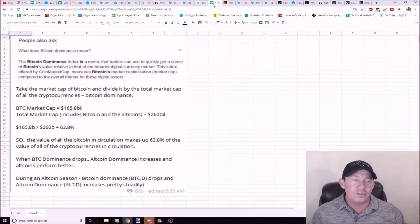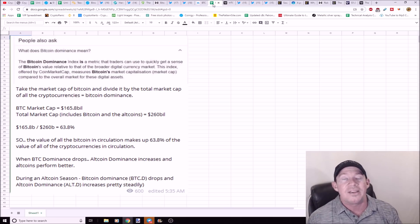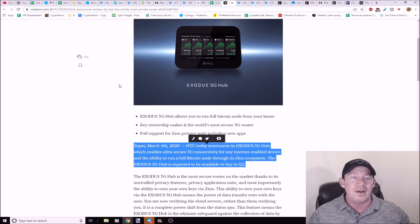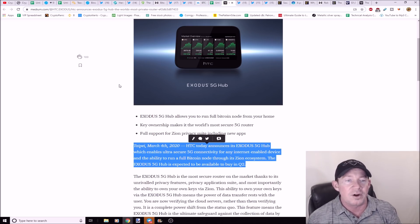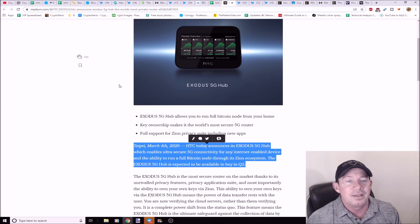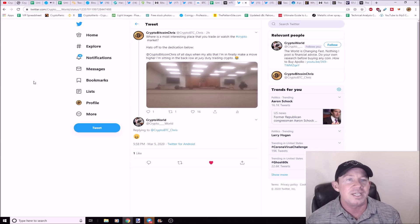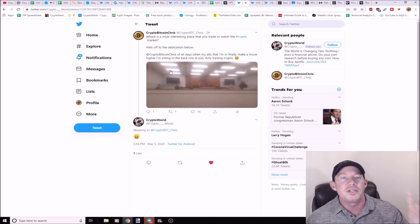HTC announced the Exodus 5G Hub — the world's most private router. You can obviously talk about 5G concerns, but HTC is moving forward with ultra-secure 5G connectivity. You can also run a full Bitcoin node from your home with this device. Mainstream adoption, 5G — here we go.